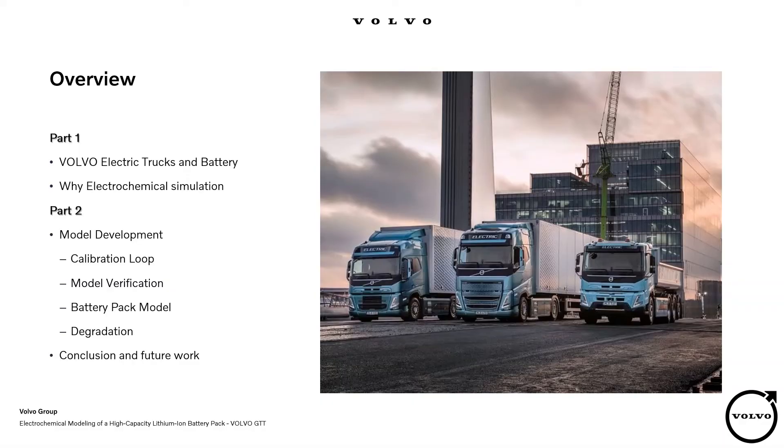Today, I'm talking about the lithium-ion battery in Volvo's electric trucks and about battery modeling, focusing on electrochemical modeling. After that, I'm presenting the electrochemical modeling of a high-capacity lithium-ion battery using GT AutoLion. And finally, the conclusion and some future works.